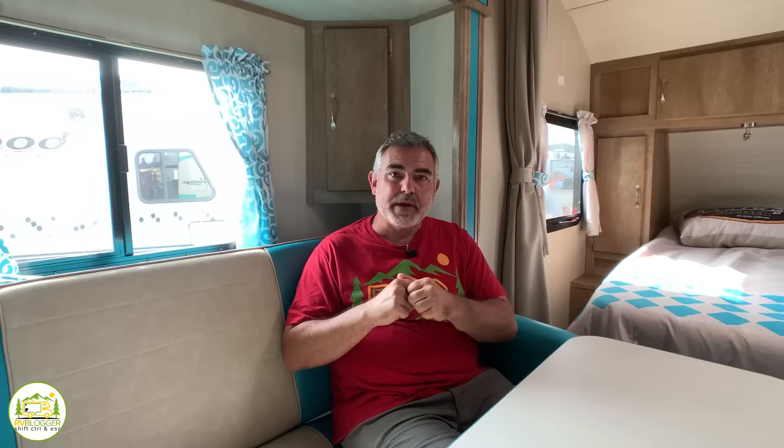If you've seen our channel before and you're back, welcome back — we're happy to have you. If this is your first time, welcome aboard. We make tons of videos all about RVing and we have our website rvblogger.com with hundreds of articles. We also have a Facebook group called RV Camping for Newbies where you can meet fellow RVers, ask questions, and get great answers.